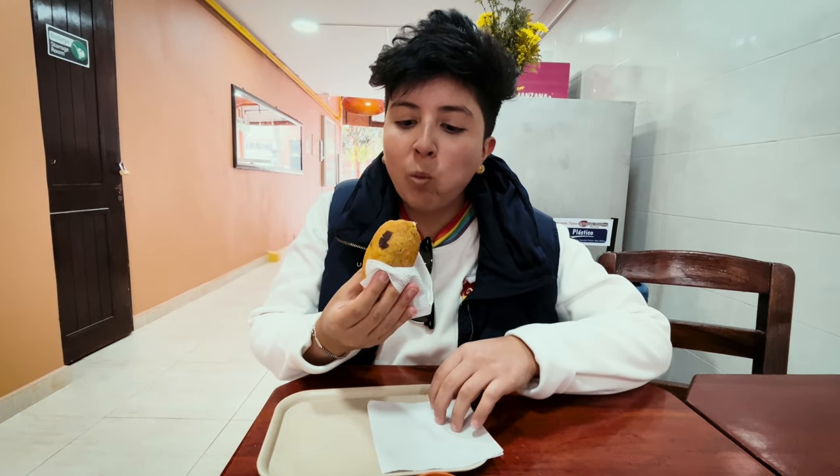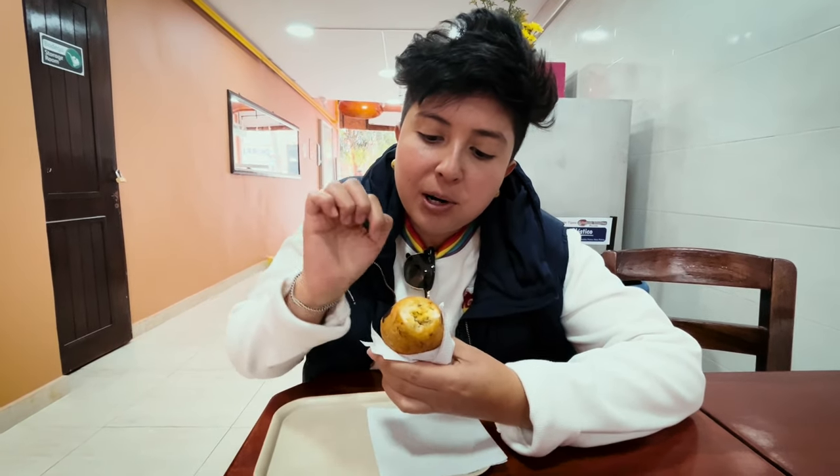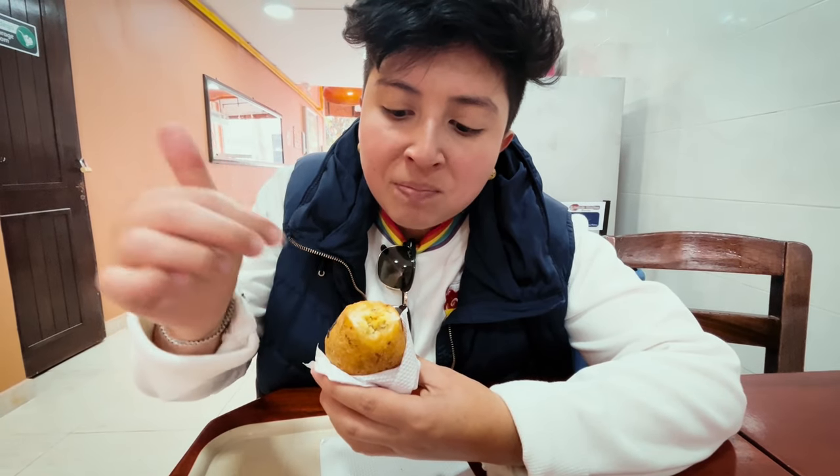Cheers guys, I'm going to buy them. As you can see, in the inner part it has the cassava, similar to an empanada. It's filled. This one is going to have rice and it's also going to have meat.